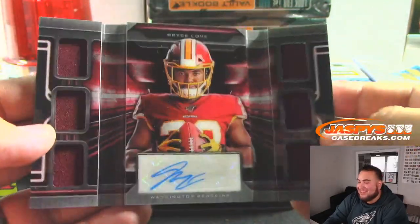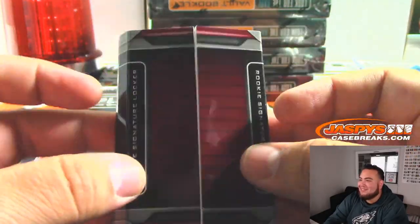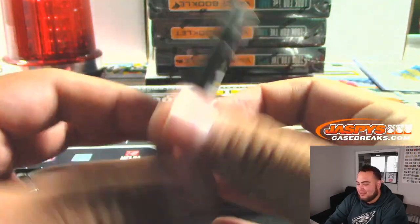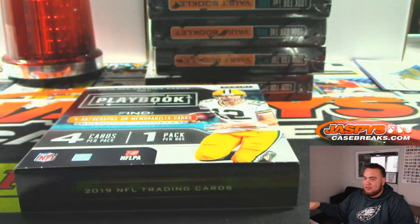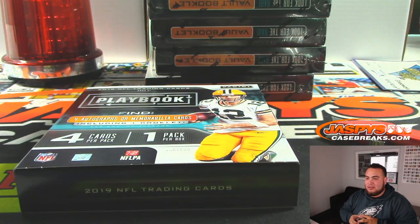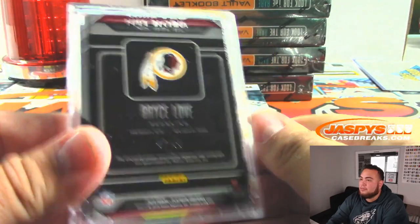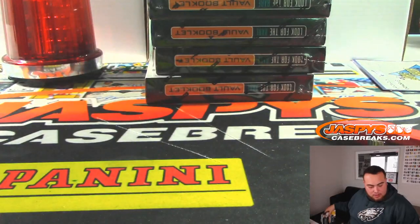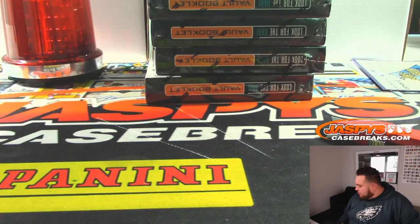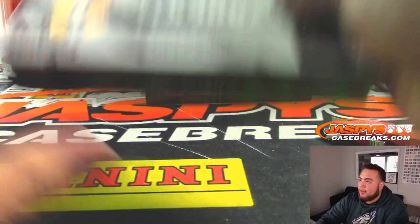That's pretty interesting — a locker room card. That's cool. That's pretty new, right? I don't remember this in Playbook. Alright, so spot two. We're halfway through, folks. Four more boxes.